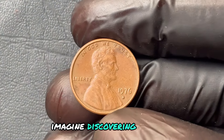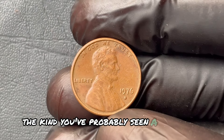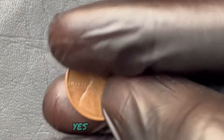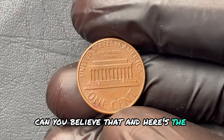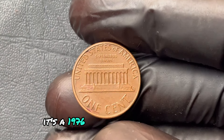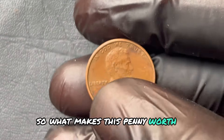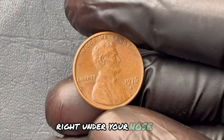Imagine discovering a small, unassuming penny in your drawer — the kind you've probably seen a thousand times — and realizing it's worth over $1.2 million. Yes, a single penny. This isn't some rare antique. It's a 1976 Lincoln penny with the D mint mark, just like the coins you've seen since childhood. So what makes this penny worth a fortune? And could you have one hidden away, right under your nose?